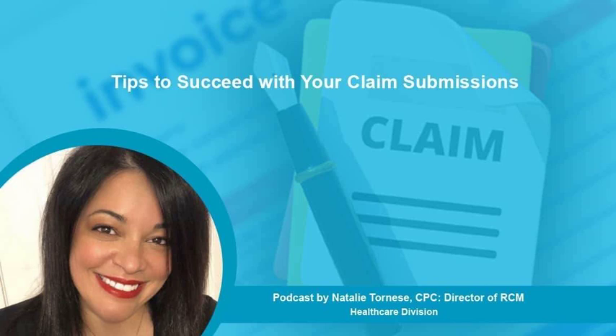Rejections related to credentialing and enrollment may occur within practice software or at the clearinghouse level, and claims may even reach the payer and still be rejected. To avoid these issues, practices should review the original paperwork submitted to each payer and ensure that the practice, provider, and payer information is accurately set up in their software, and that clearinghouse enrollments are completed correctly the first time. Always remember that documentation and a thorough knowledge of payer regulations and guidelines is critical to ensure accurate reimbursement for procedures performed.